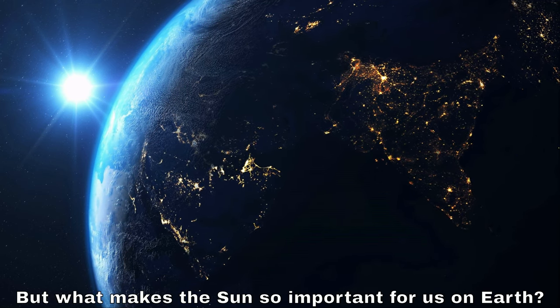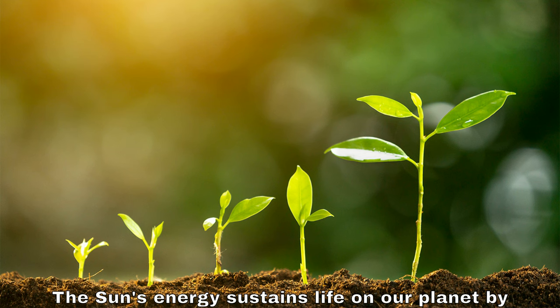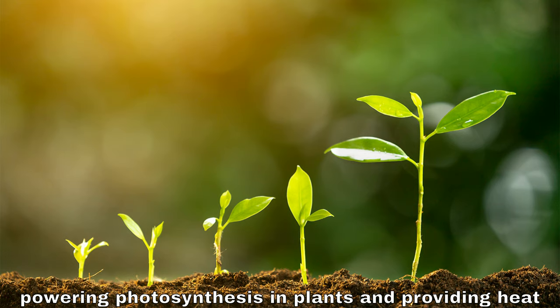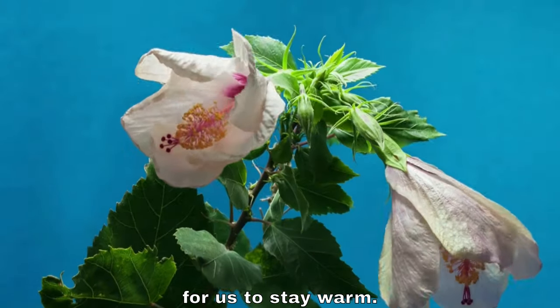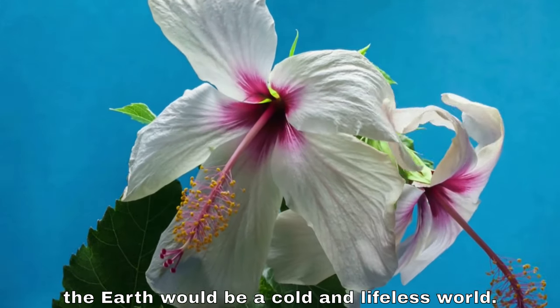But what makes the sun so important for us on Earth? Well, it provides us with light and warmth. The sun's energy sustains life on our planet by powering photosynthesis in plants and providing heat for us to stay warm. Without the sun, the Earth would be a cold and lifeless world.